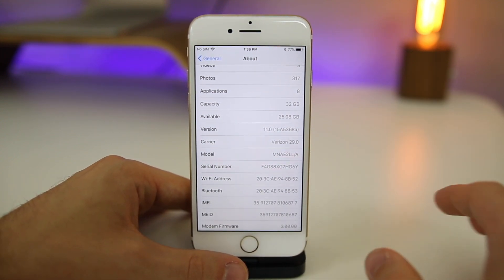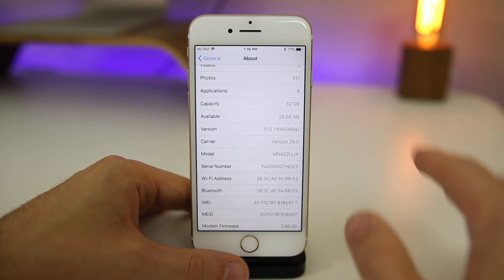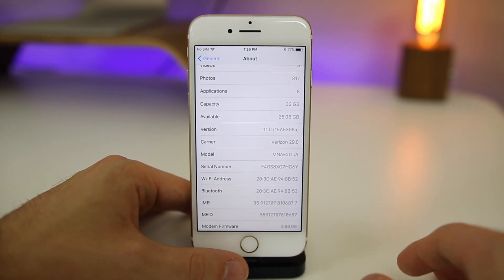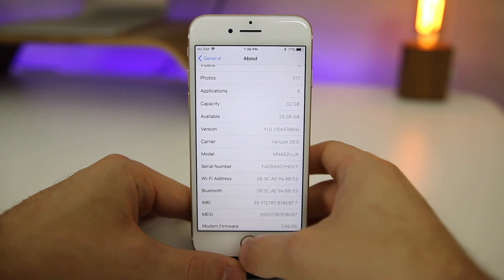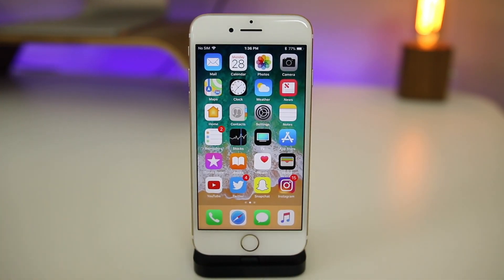So we can expect a beta nine most likely to come next Monday, especially with the timeframe, with September coming upon us very soon. I definitely expect beta nine to be the GM build, but of course we're going to have to wait and see if that is the case next week. Let's go back to the home screen and talk about what's new in beta eight.